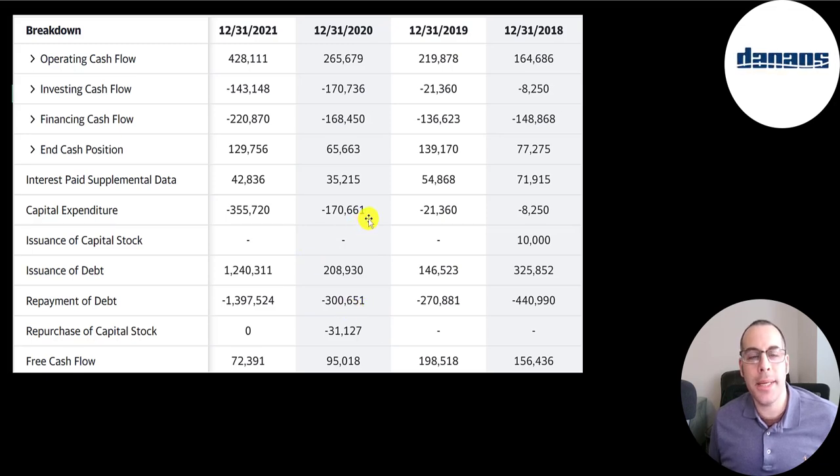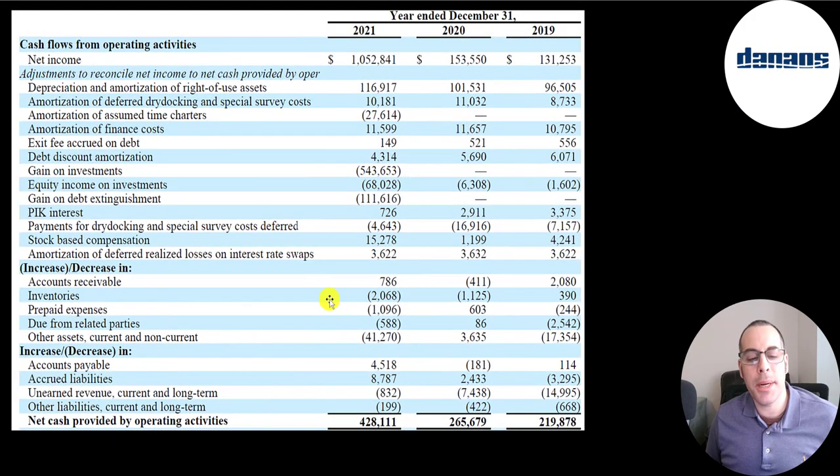They bought back $31 million of stock in 2020, which is why shares outstanding decreased. In the operating section of the cash flow statement, you start with net income of $1 billion, then add or subtract non-cash items. We subtract out the unrealized gain on Zim — the income statement reported $577 million but we only subtract $544 million because Zim paid a dividend, which is a cash item. So they generated $428 million of operating cash flow in 2021, even though net income was over $1 billion — that's why operating cash flow is a better indicator.